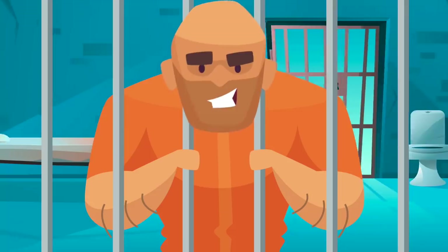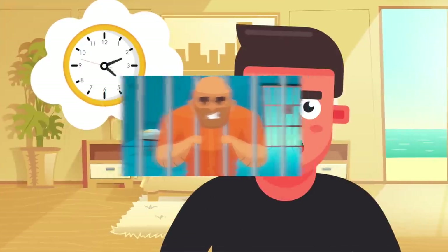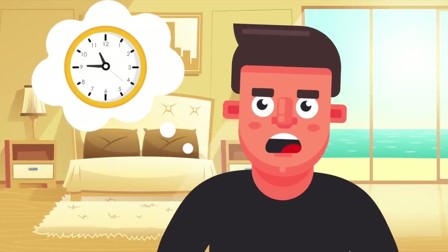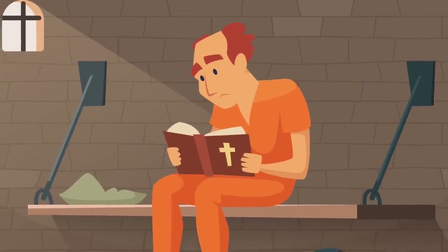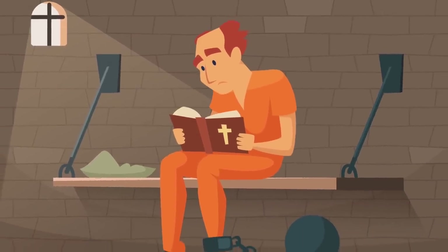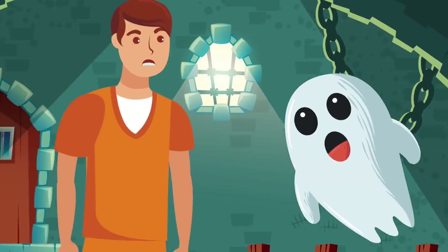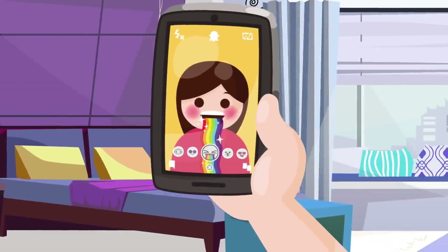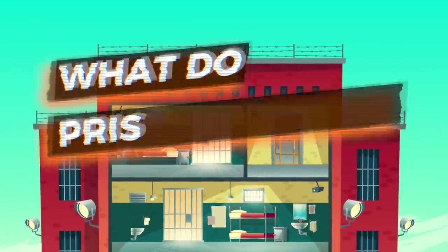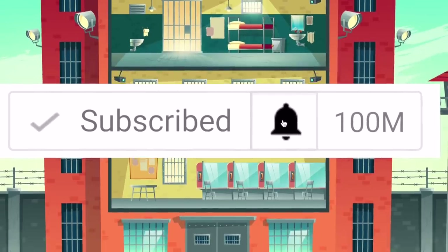So you arrive in prison and get ready to spend the next few months, years, or decades behind bars. Put yourself in that position — you're probably wondering what you're going to do with all that time. Today we're going to look at the routine for new inmates, what prisoners do in jail all day, and also find out what ghosting in prison means. Hint: it's not when you ignore someone's Snapchat. I'm Charlie.